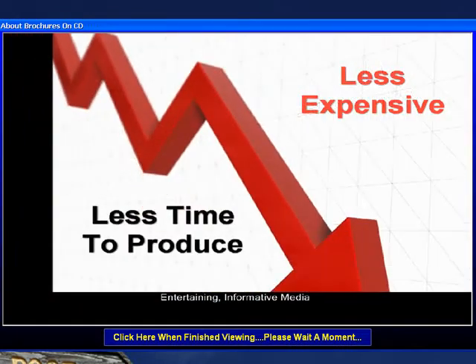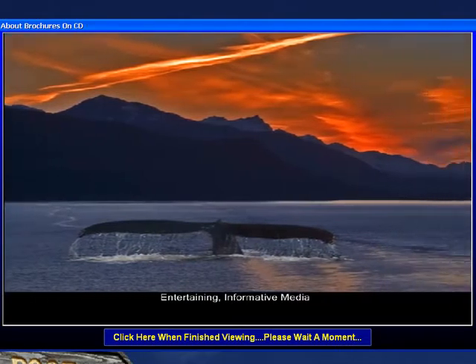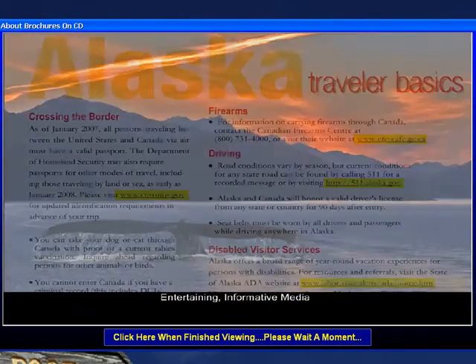It is less expensive than the corresponding print media, dramatically more entertaining with the sound effects, music, and the narration, and jam-packed with information.